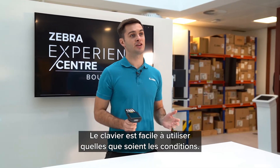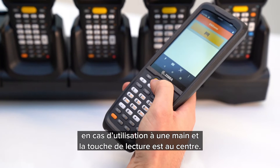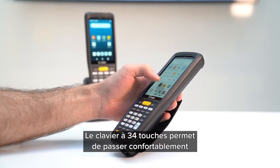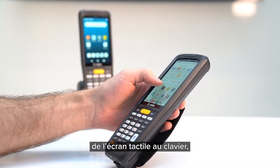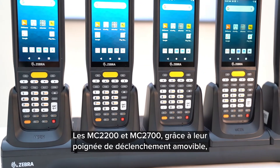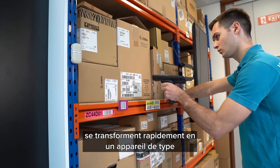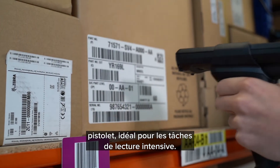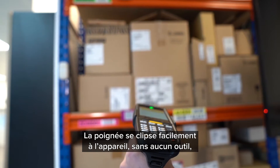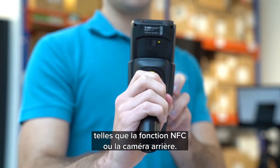The keypad is designed for ease of use in any condition. All the keys are comfortably reached by the thumb during single-handed use and the scan key is centrally located. The 34-key keyboard provides the perfect balance of touchscreen and keyboard interaction, making it easy for users to migrate to Android. The MC2200 and MC2700 have an attachable trigger handle which quickly converts your device into a gun-style form factor for data capture intensive applications. The handle easily snaps onto the device with no tools needed and does not impede any other features such as NFC or the rear facing camera.